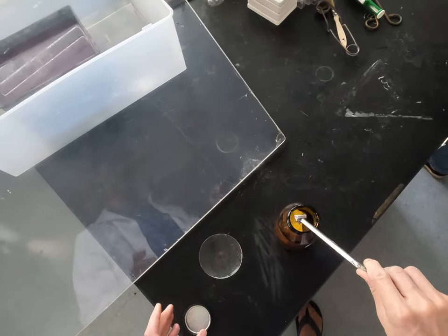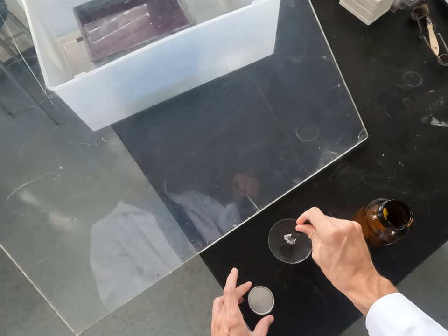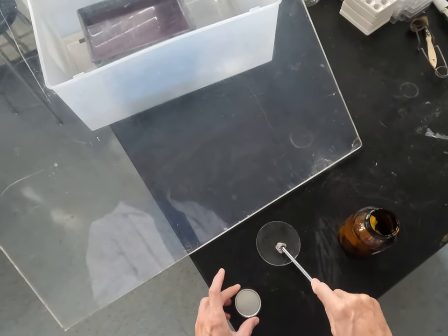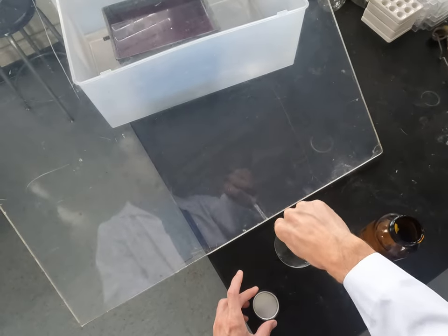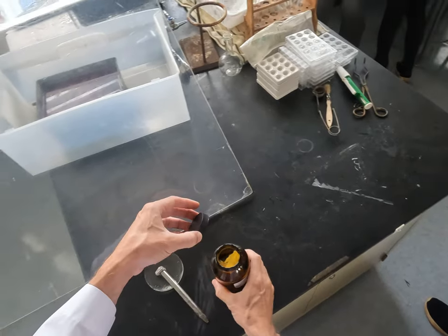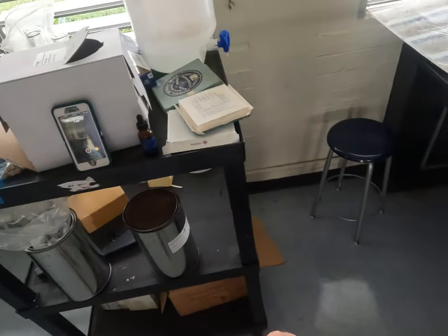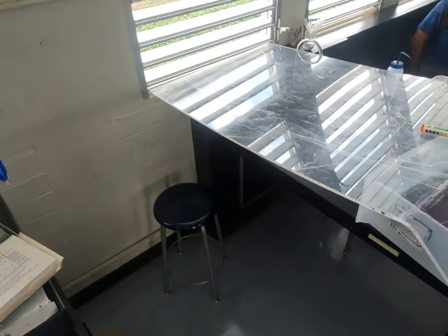Pull it out. And again, it's a metal. It looks pretty similar. Does anyone remember what color the fire was with the potassium? Red or orange? It's like orange.